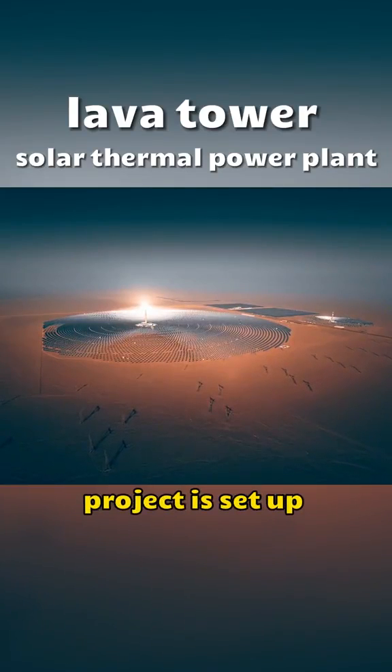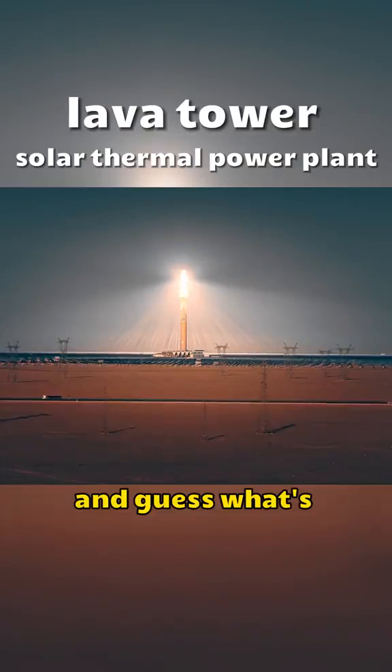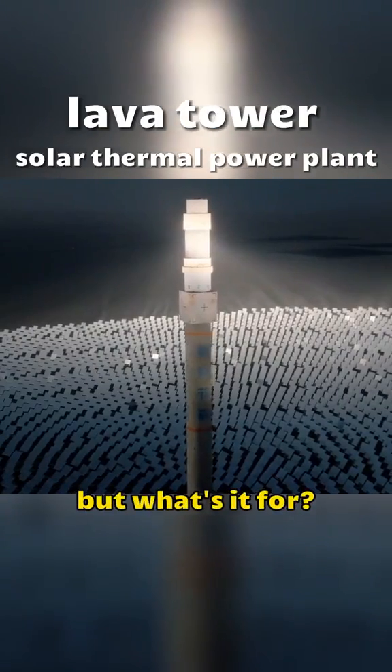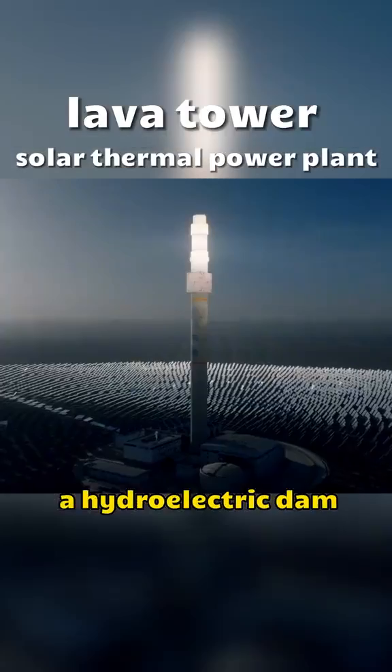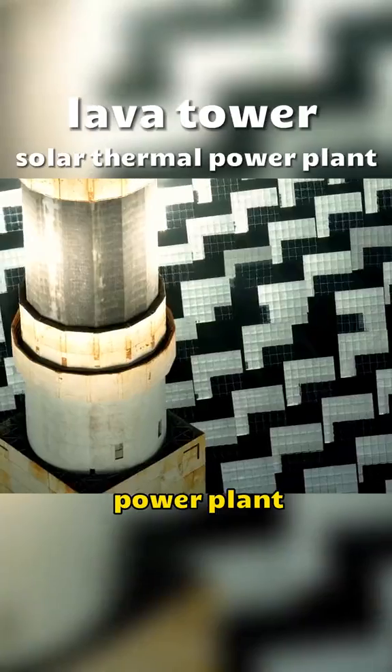This $300 million project is set up right there in the Gobi Desert. And guess what's in the middle of it all? Looks like a tower — but what's it for? Well, turns out it's a bit like a hydroelectric dam, but with a twist. It's a lava tower solar thermal power plant.